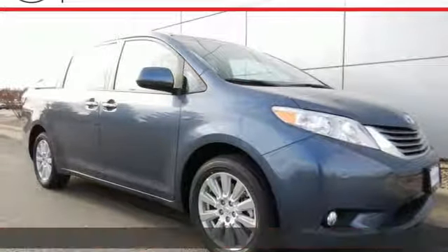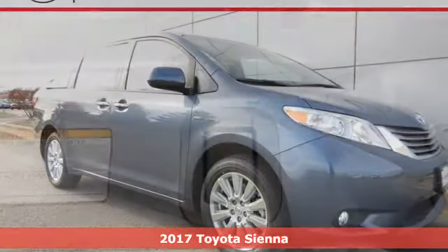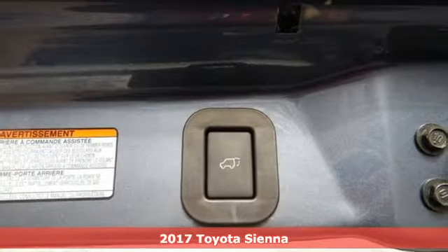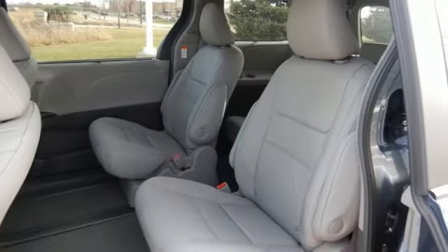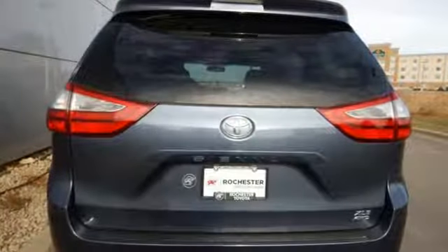It's a 2017 Toyota Sienna. Everyone is happy when the commute involves this versatile Sienna. The interior changes as fast as your needs with easy access to all seats, along with a split-and-stow third row.